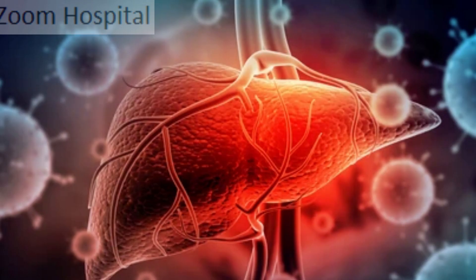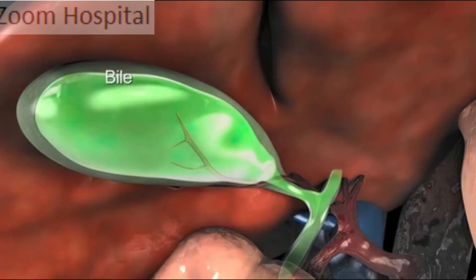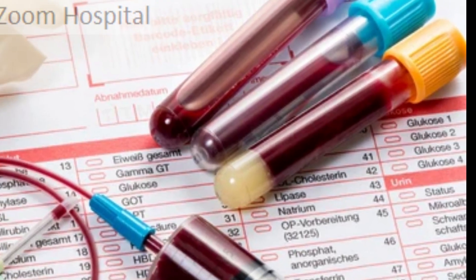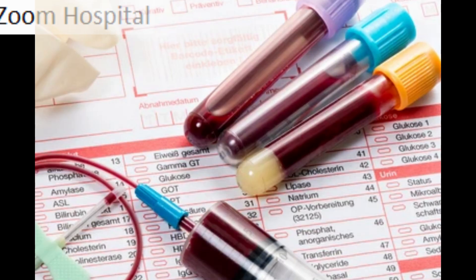More than 500 vital functions have been identified with the liver. A few of the more well-known functions include: production of bile, which helps carry away waste and break down fats in the small intestine during digestion; production of certain proteins for blood plasma; and production of cholesterol and special proteins to help carry fats through the body.